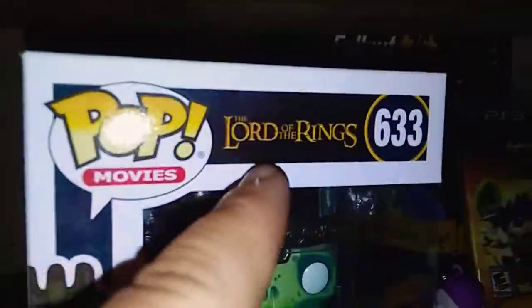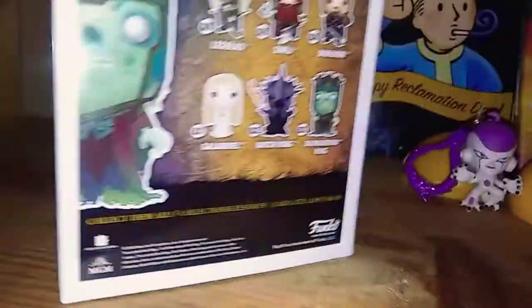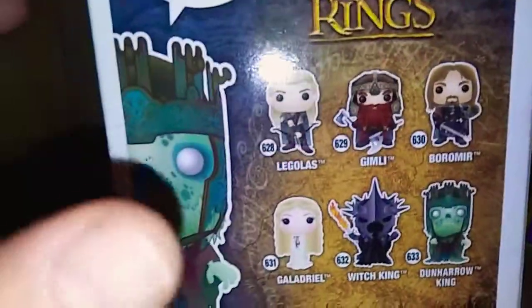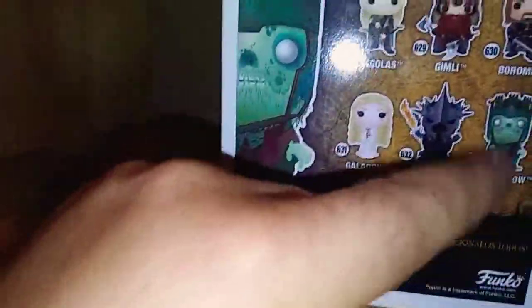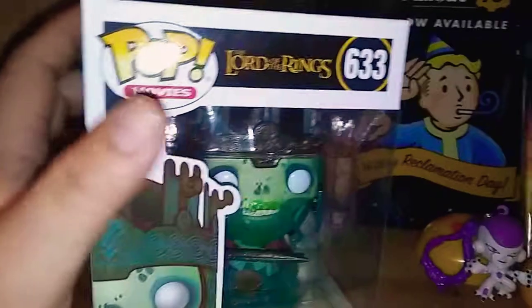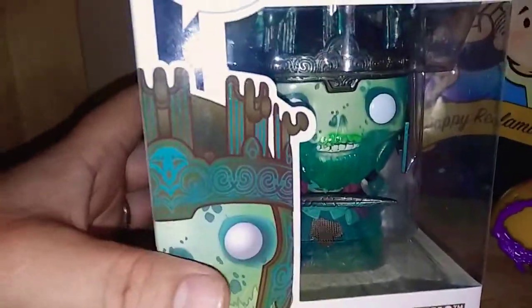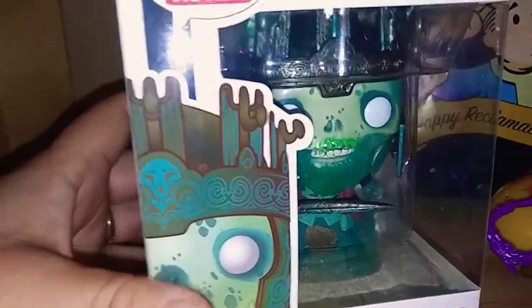This is my second Lord of the Rings figure. The other one I have is that big dude — what's his name? Oh my geez, I forgot his name. It's a big fire dude. Oh man, what's his name? Sorry about that guys, I'm not really good at names. But you know which one I mean — it's a big black dude, has like a whip of fire. Belmont? No, that's from Castlevania. He sounds like that word. I do apologize. But yeah, he'll be my second one from Lord of the Rings.